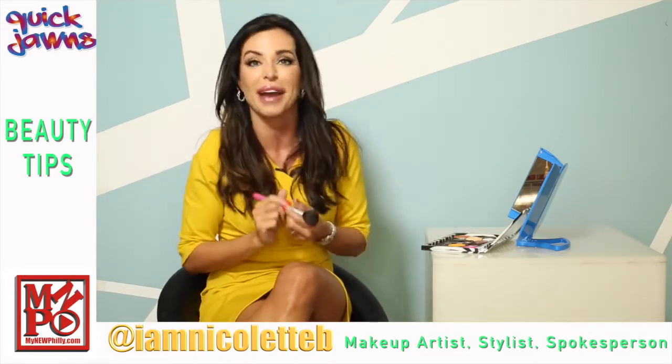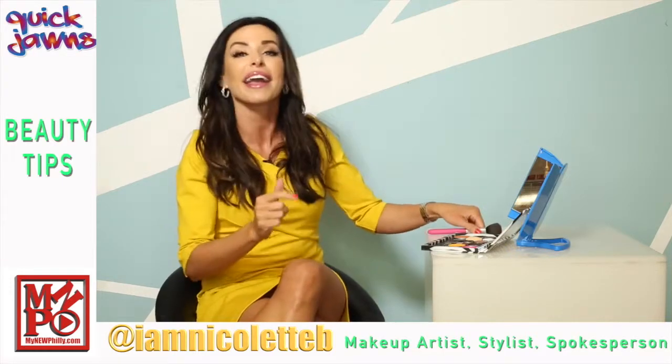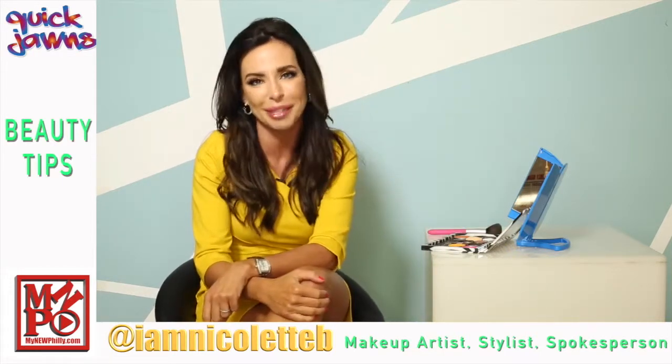You know where to find me, here on My New Philly, and of course on Instagram at I am Nicolette B. Don't go anywhere, more beauty tips to come.